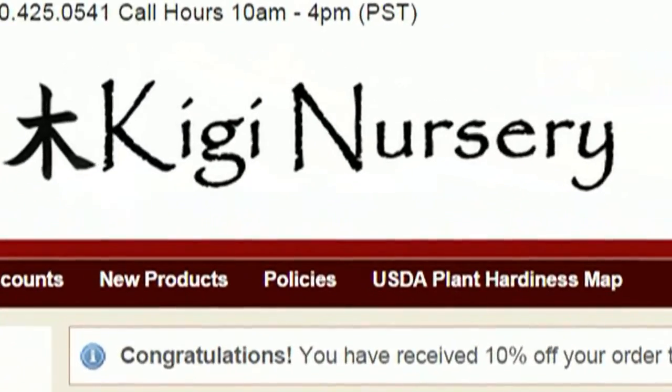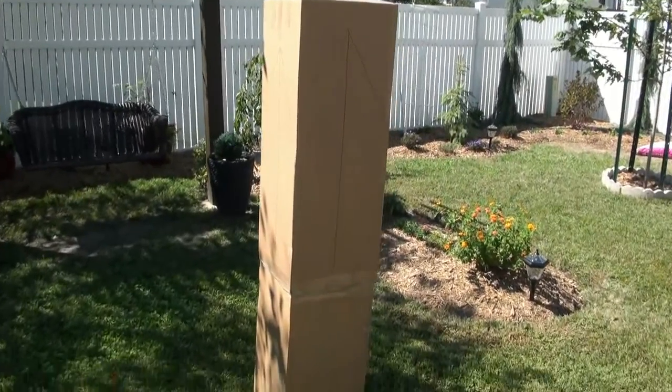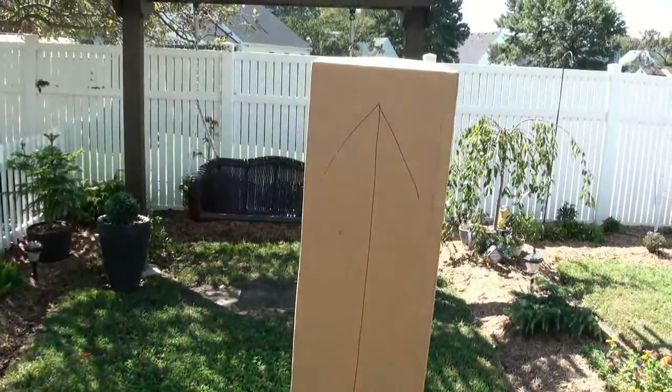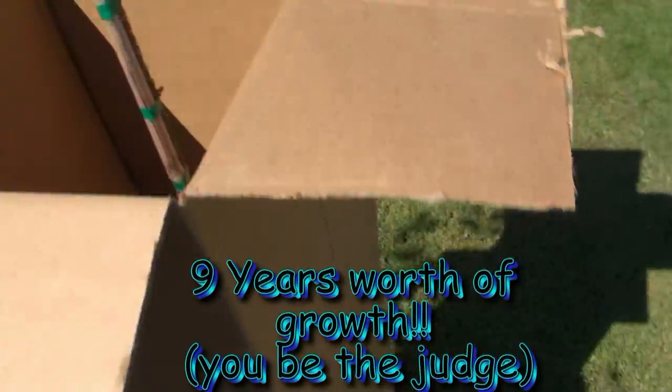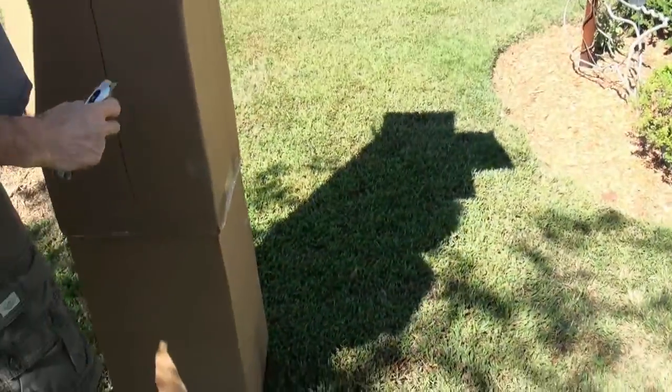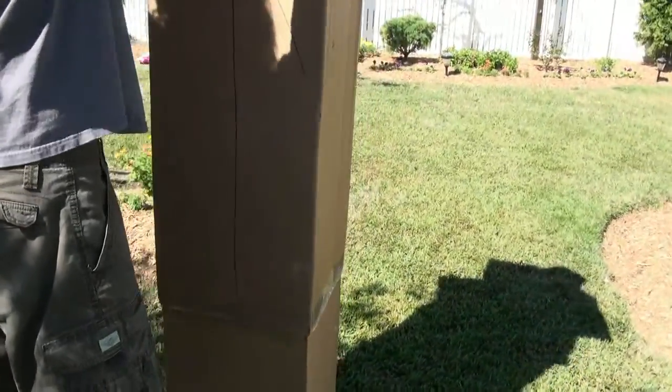Now let's go to Keegee Nursery. Ordered a weeping Froberg Norway Spruce — nine years old, nine years worth of growth. And this came in a little bigger box, a little taller.